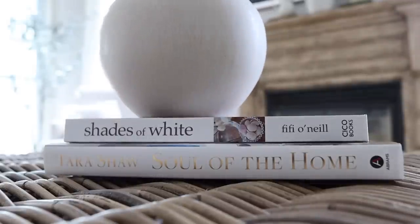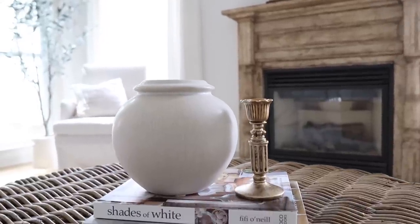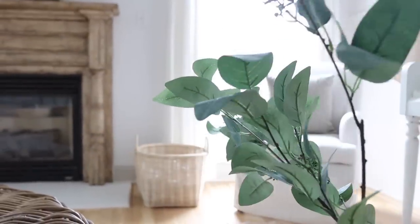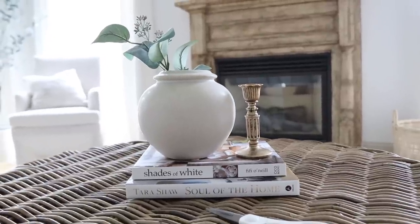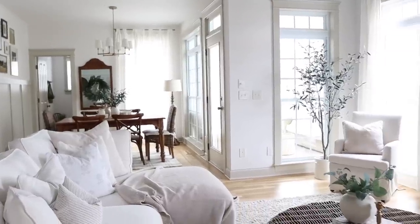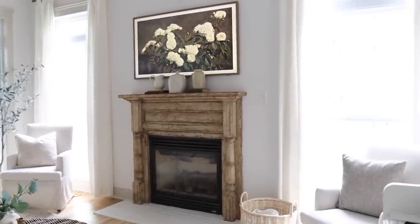Over here on our coffee table, I've just added a couple of my favorite home decor books stacked on top of each other, then our vase from Target and a beautiful taper candlestick holder from Amazon. I'm going to add some greens into this vase because it looked kind of bare without, and since we're about to be in spring I wanted to add some greenery. These stems are from Hobby Lobby — I trimmed them down — and I put a few in there to give it a little whimsical look. I'm definitely open to hearing your thoughts on the coffee table. It is a tricky space to decorate with all the texture and ridges. I'm thinking I may end up getting a tray for that space.